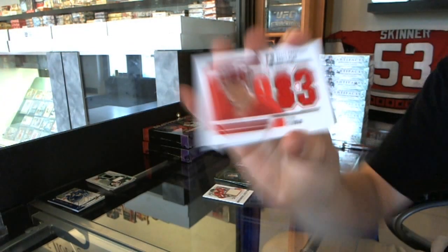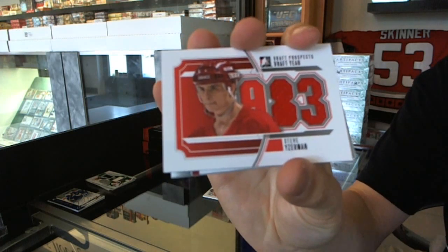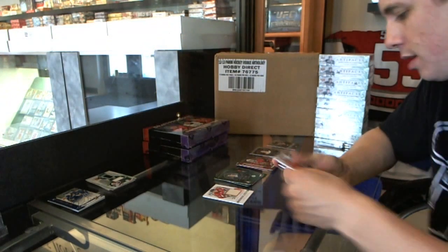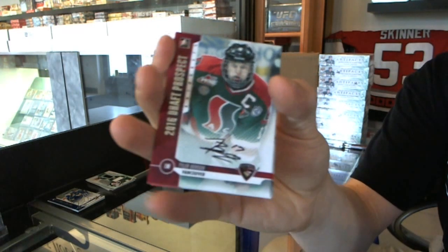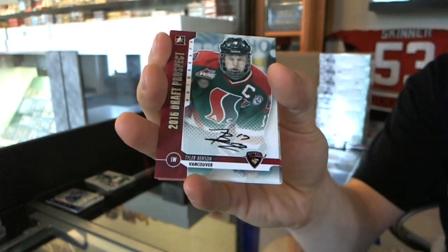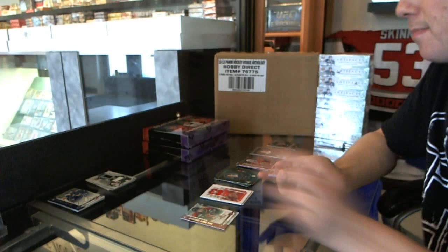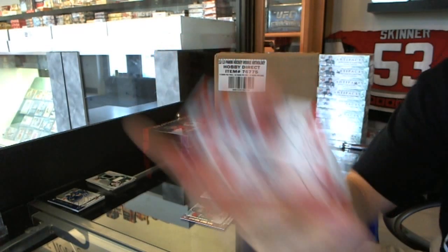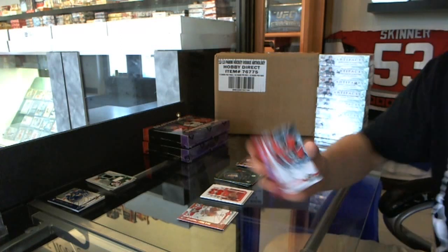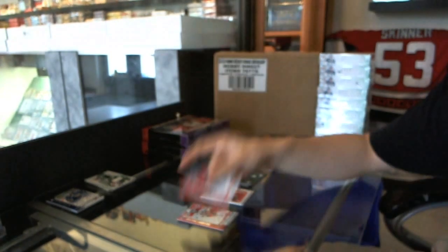We've got a draft year jersey, Steve Yzerman. We've got an autograph of Tyler Benson — we are doing well on the autographs so far. Autograph of Darnell Nurse — doing really good on the autos so far. And an autograph of Anthony Duclair.